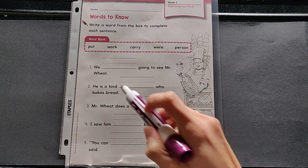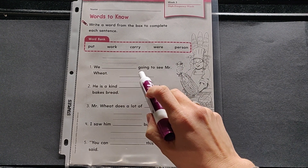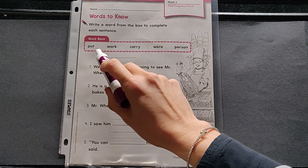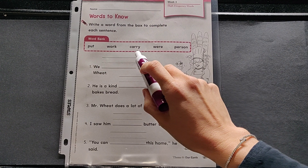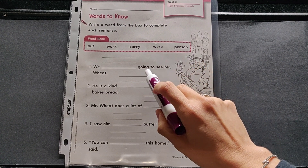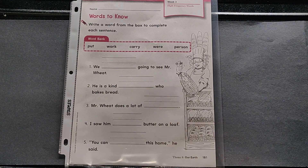One: We ___ going to see Mr. Wheat. Your choices are put, work, carry, were, or person. Write in the word and check it off.